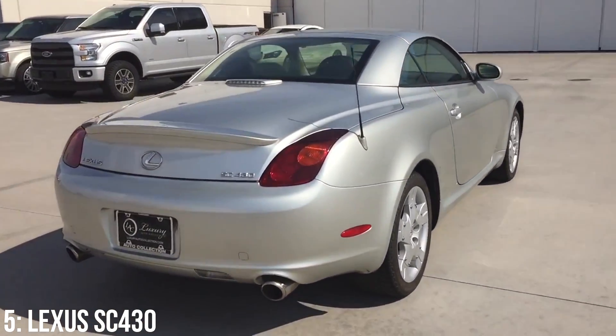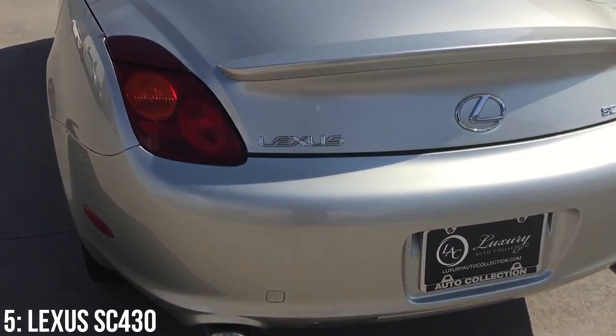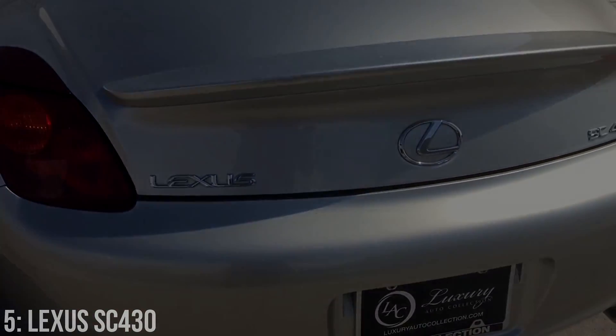So there we have it — the Lexus SC430 is a nice, sedate looking alternative to the Mercedes-Benz SL class that can put down a serious 0-60 time.